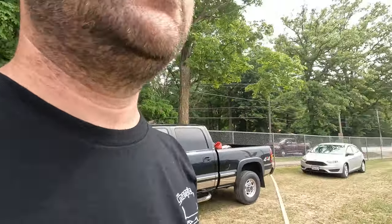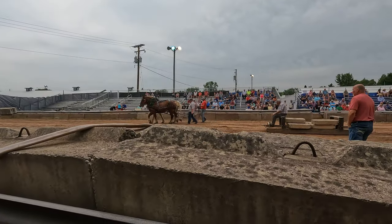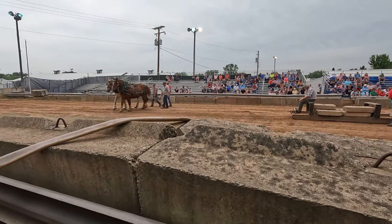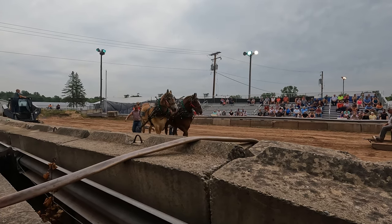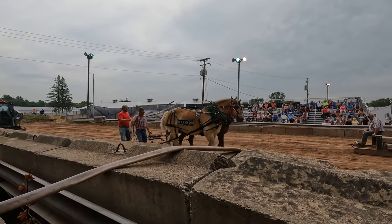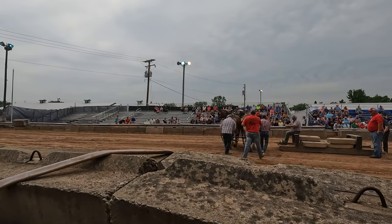Morning — we're still in Gillette, we spent the night here. They've got a whole Fourth of July weekend celebration, and right now they're doing the horse pull — good old-fashioned horse pull. Two horses at a time, two horsepower, so we'll check some of that out.